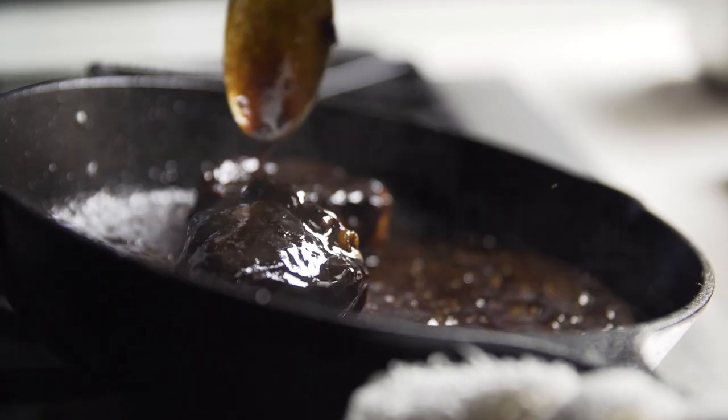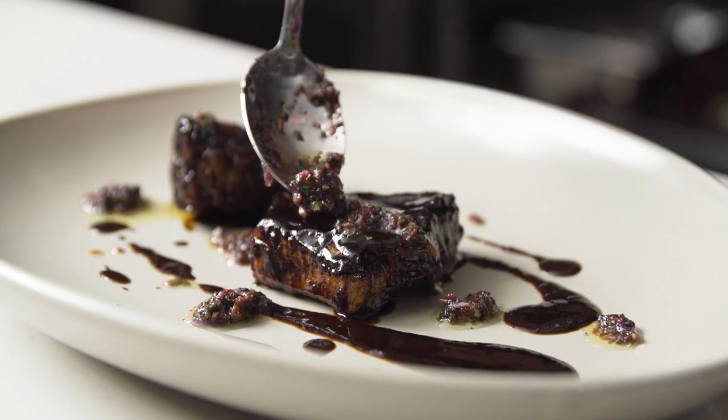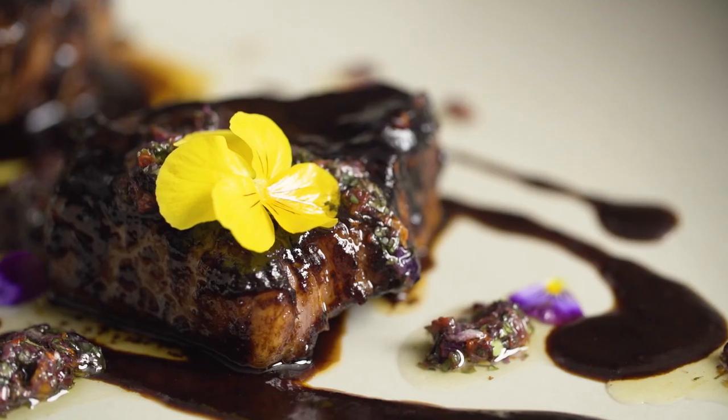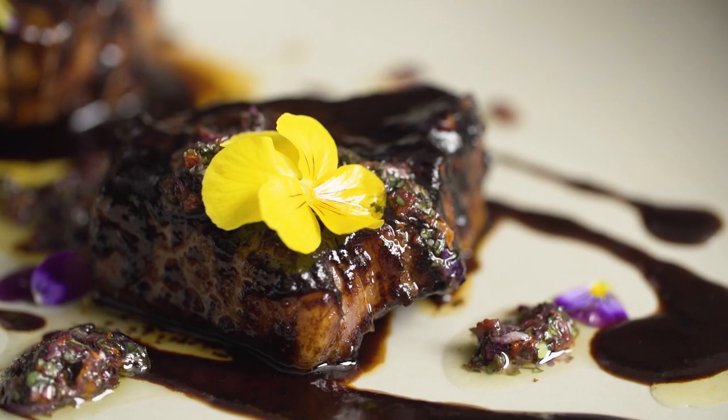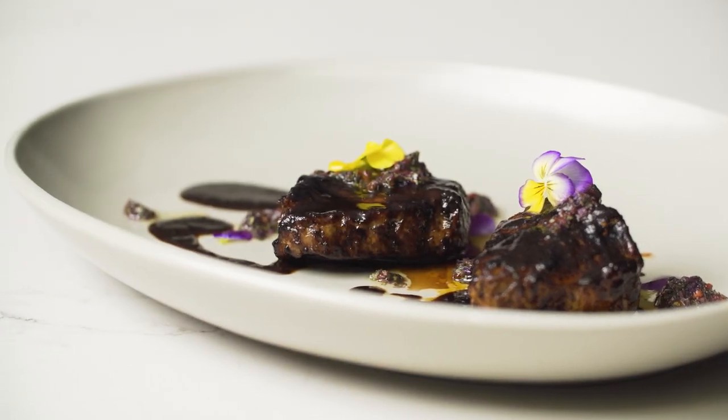This dish is pan seared single lamb chops with a dark, smoky black garlic, maple, and sriracha glaze. We finish it with a little bit of pansy pesto and cumin seed sprinkle. This is indicative of our Korean and our Indian heritages.